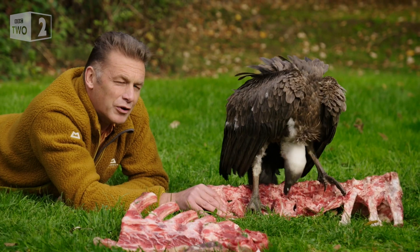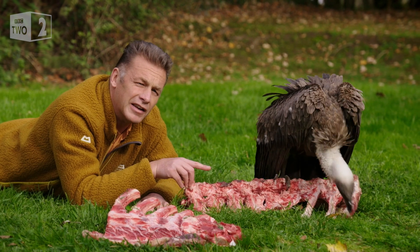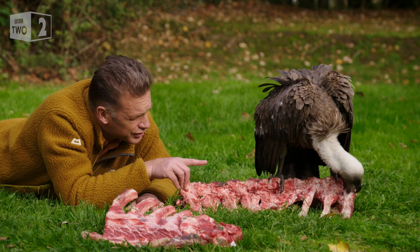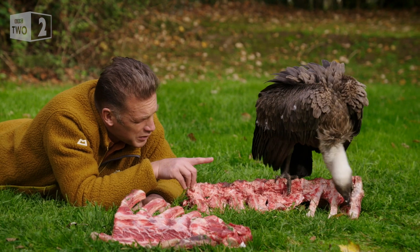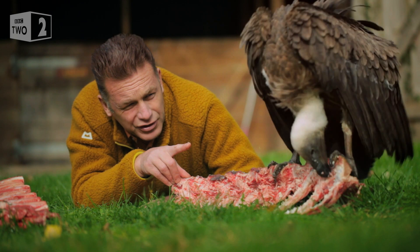Look at the way this white-backed vulture is feeding. It looks a bit manic, but it's under control. And look at the way the bird is using its neck — the powerful muscles on the back of its neck to pull back. There, look, you can see it now.